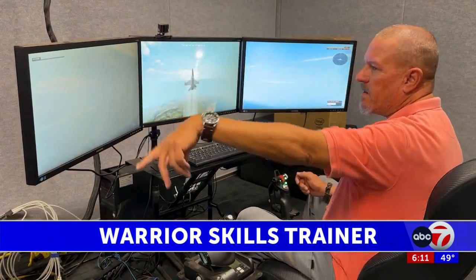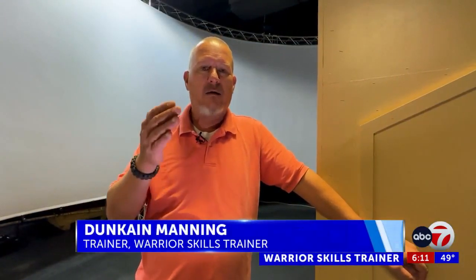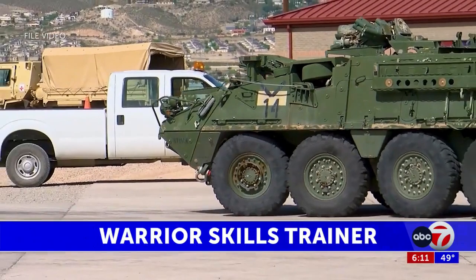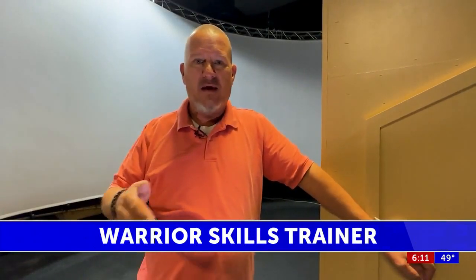Army combat veteran and certified trainer Duncan Manning says it helps the soldier prepare for combat. They can work on that communication and get that down pat. They go from here to an actual range — that way they can qualify.